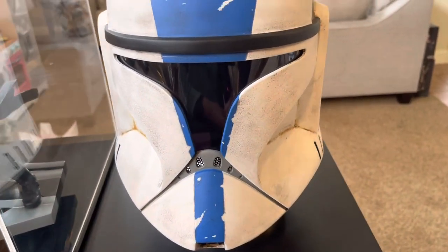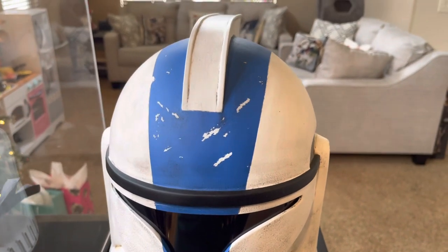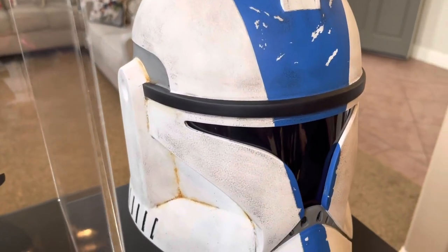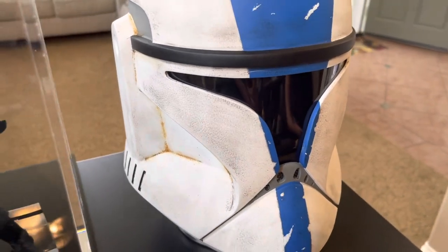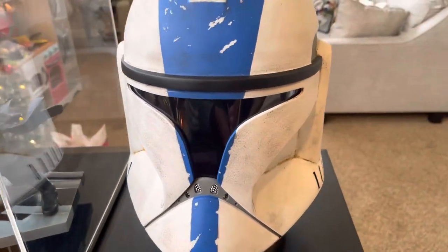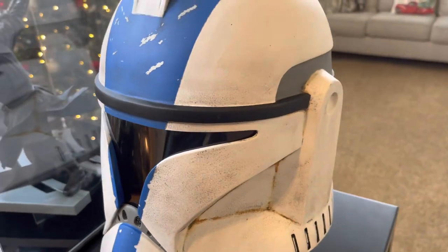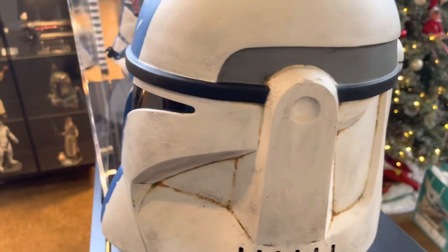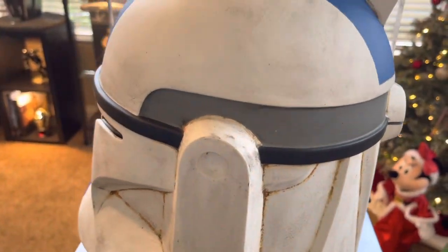Then we've got the Phase 1 501st Clone Trooper, also from Sammo I Love Art. This one as well — just really great weathering and detail, and for the money it's just a great piece to put on display. I don't do cosplay or anything like that, so it's strictly going to be displayed in the collection. Works out great for that purpose.